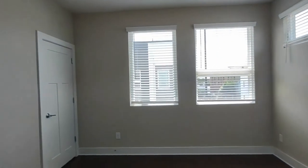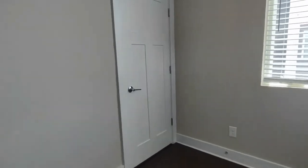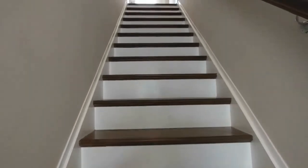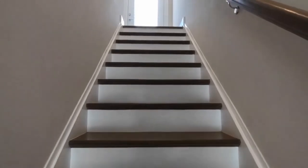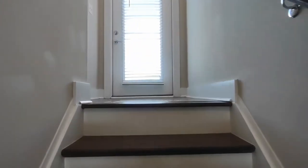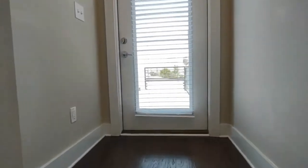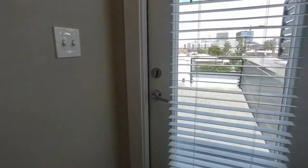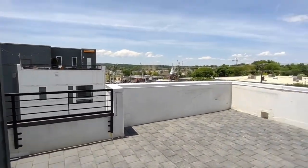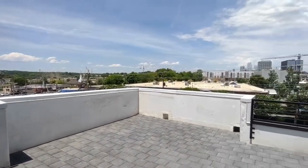Bedroom number two also has roof access. A unique feature of this home is that it features a patio on the roof area on the third floor. The beautiful patio area overlooks the city.